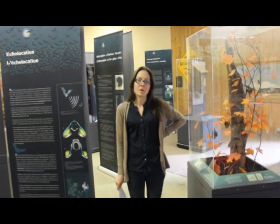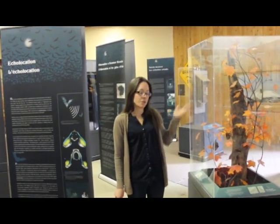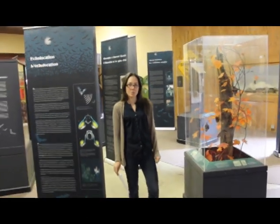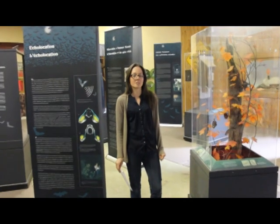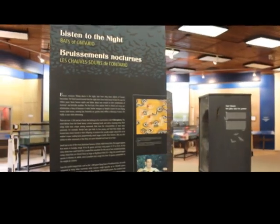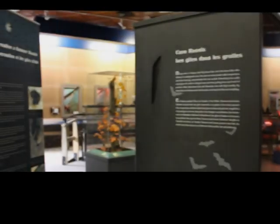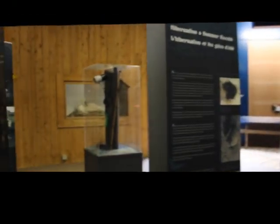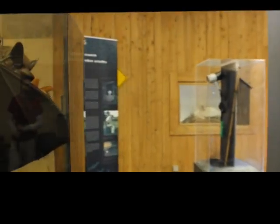Hi, I'm Laura Thomas from YMARCH and I'm here in front of our new Bats of Ontario exhibit. The exhibit is on loan from the Royal Ontario Museum until August 2015. The exhibit explores the diversity of species in Ontario, their hibernation and roosting habits, flight patterns, as well as their fascinating use of echolocation.